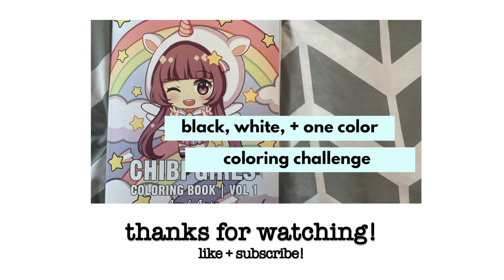Thank you guys so much for watching today's video. If you enjoyed it, make sure to give it a thumbs up. Hit that subscribe button down below if you want to see more videos from me in the future. Let me know in the comments if you guys enjoyed this kind of video, and if you actually stayed till the end definitely let me know. I know this video was on the longer side but I really hope you guys enjoyed it — I will catch you guys in my next video. Bye guys!